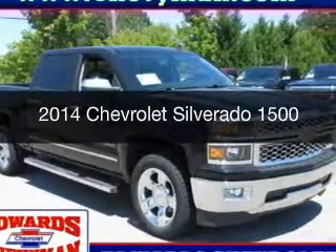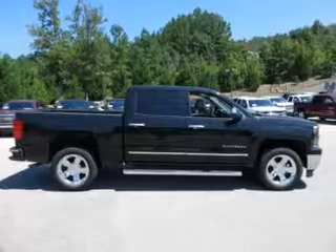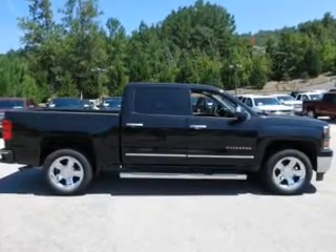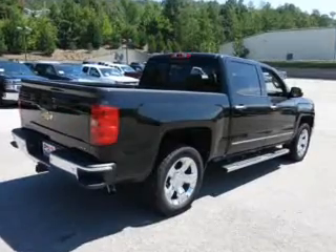This is a new 2014 Chevrolet Silverado 1500. It's powered by rear-wheel drive, a 5.3-liter, 8-cylinder engine, and a 6-speed automatic transmission.